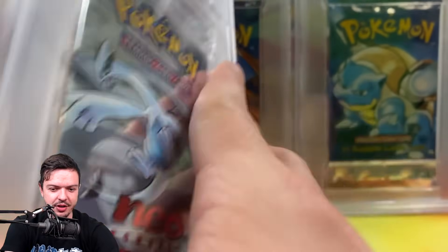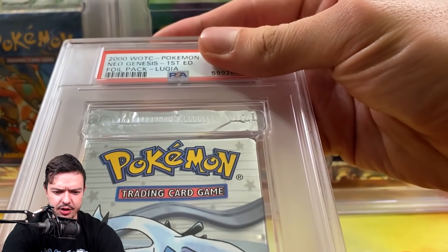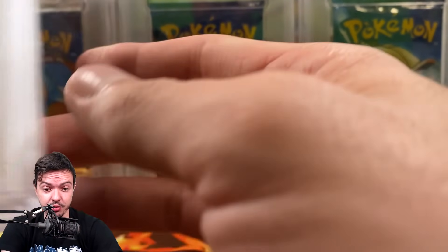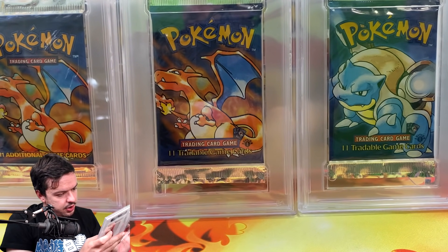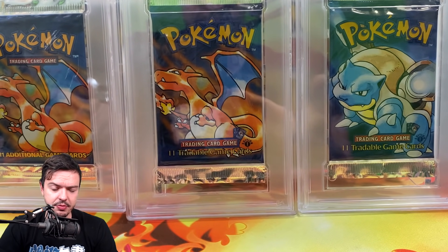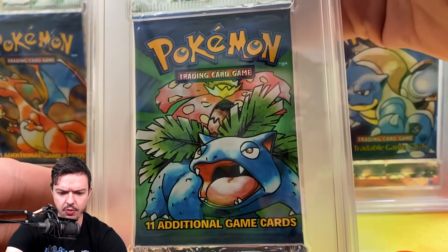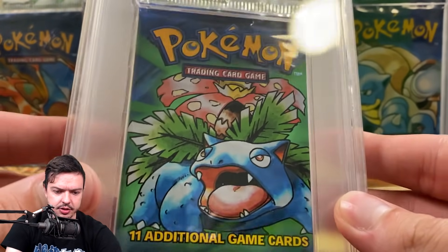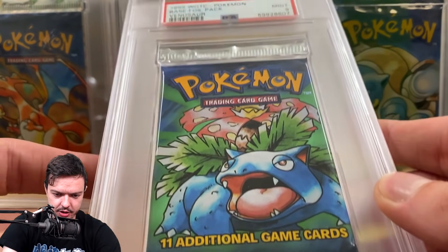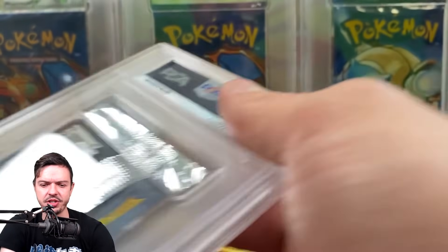I think I sent two Lugia packs in — if I remember correctly, that's exciting. These cases look super clean. Described as a nine though — if I got a 10 on that one it's gonna be a nine, or it's a double 10, which works for me too. These came straight from a box. I assume if you get packs straight from a box you have a much better chance of getting tens — but then again that Suicune came back as a 10 and it doesn't look like a 10 to me. We got another Base Set Venusaur — mint nine. I don't mind that because I already got the tens in the back.